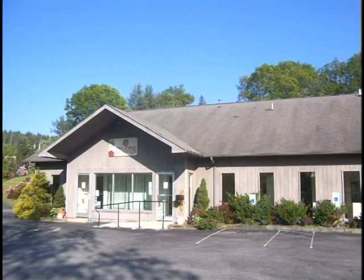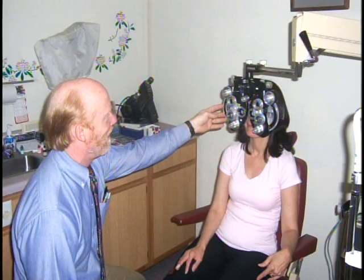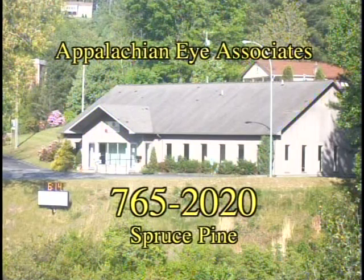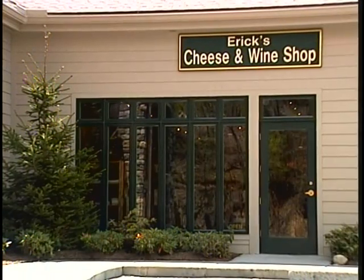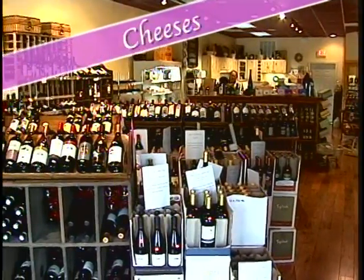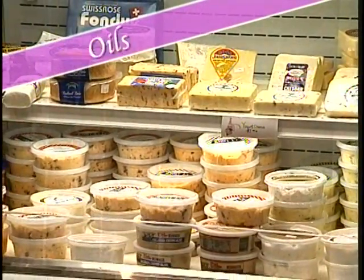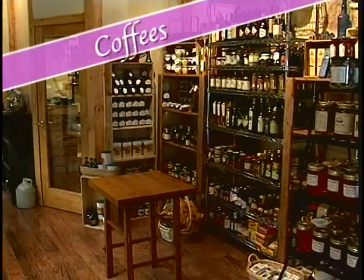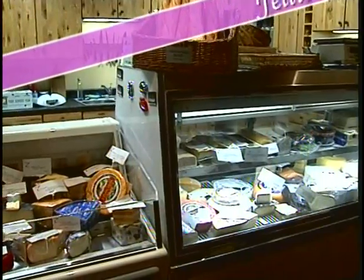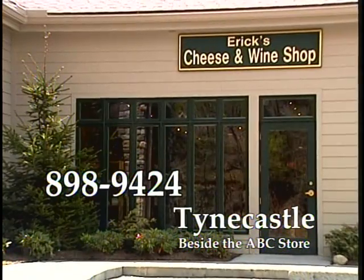Good vision is one of life's most precious gifts. The folks at Appalachian Eye Associates in Spruce Pine have been dedicated to preserving that gift. Regular eye health and vision exams are the most important step in seeing your best and catching eye disease early. Special instruments help doctors Walker and Walker find and treat eye disease before vision is lost. Make it a point to have your eyes checked regularly. Visit Eric's in Banner Elk — the place for wine and specialty beers, and the best selection of domestic, imported, and artisanal cheeses in the high country, with over 100 varieties cut to order. Eric's Cheese and Wine in Banner Elk.